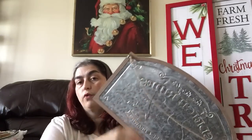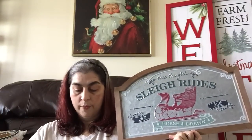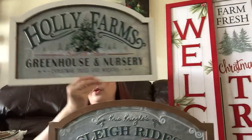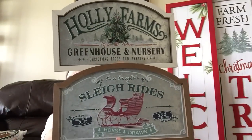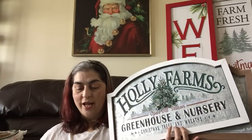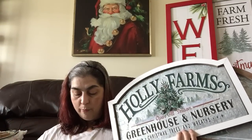Next — I thought these were super nice, and you're not going to find them for this price out in the wild. These were five dollars as well, and they have metal inserts and twine for hanging. The first one is 'Kris Kringle's Sleigh Rides, Horse Drawn, 25 Cents — Holly Farms, Open All Season, Greenhouse and Nursery, Christmas Trees and Wreaths.' Look at how beautiful this is at Dollar Tree! You're not going to find this at Hobby Lobby or Michael's for five dollars. The last one I picked up says 'North Pole Gingerbread Bakery — Always Fresh, Made with Love — Bread, Cake, Cookies, Cupcakes.'